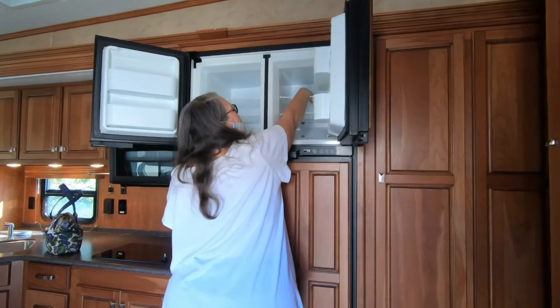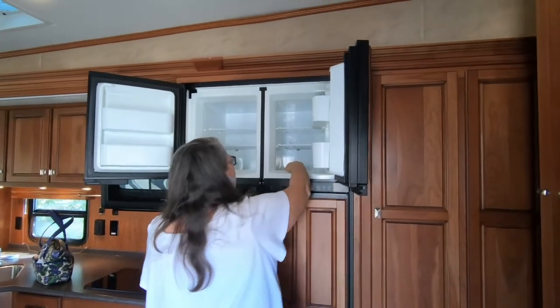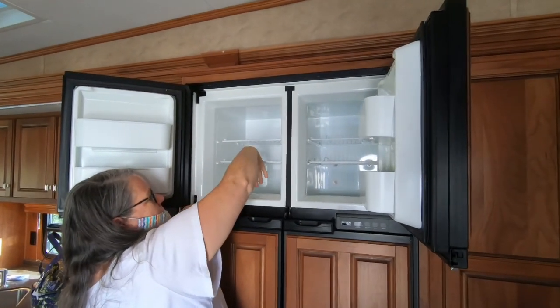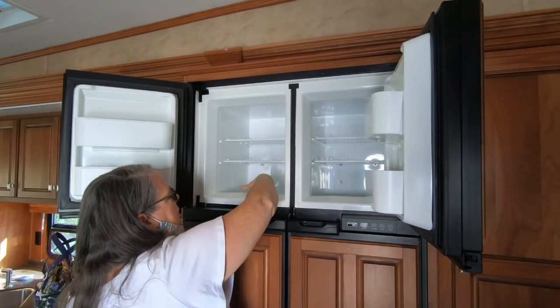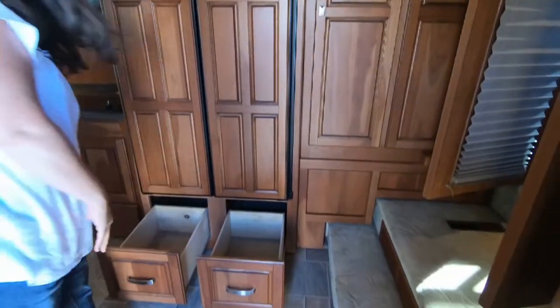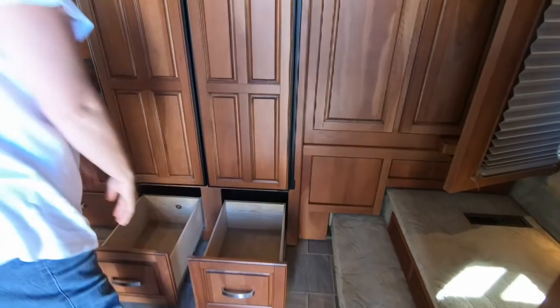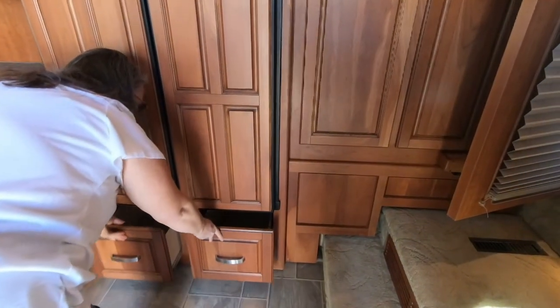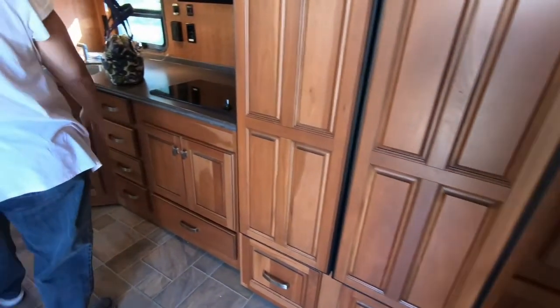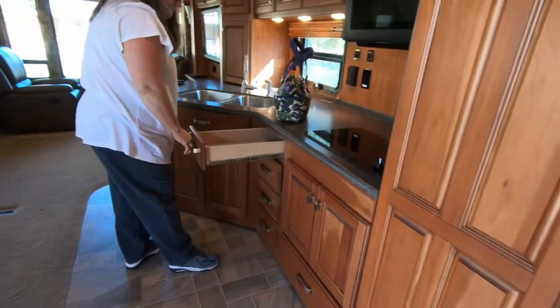I'm going to say the steps still drop down to get to some areas — look at that, nothing's going to slide out, my hands went deep. Two nice drawers down below, storage underneath the refrigerator. Got some little drawers there.